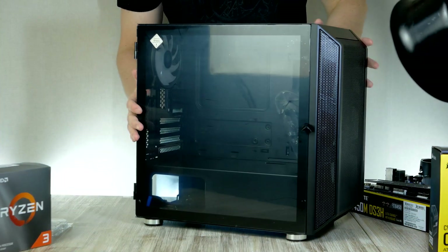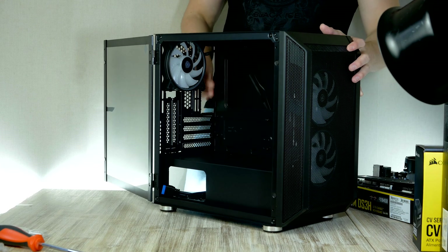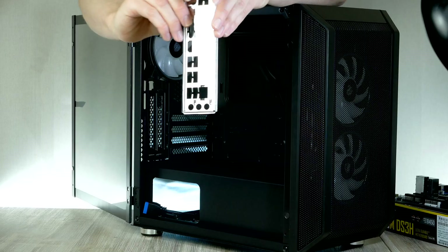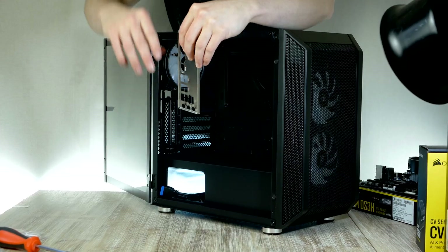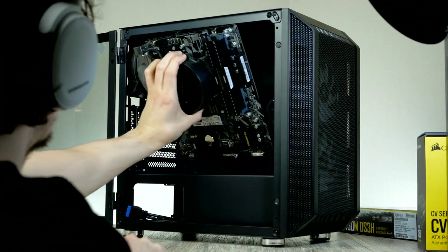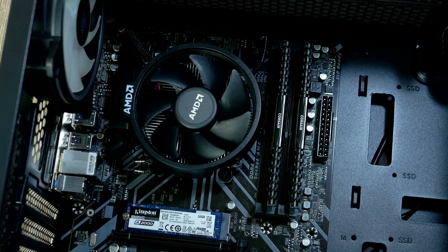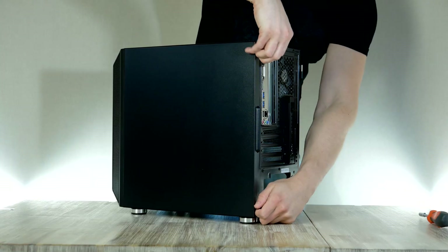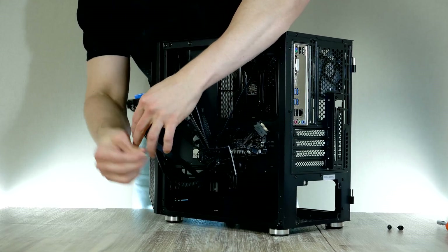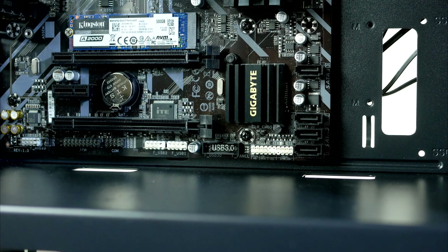We need to prep the case before installing our motherboard assembly. First, open the side panel to access the inside. Next, install the IO shield from the Gigabyte motherboard box — it goes in from the back of the case with the circular audio ports at the bottom. With the CPU cooler already installed, grab the CPU fan and slide the motherboard into place with the case laying down. Secure it with the screws provided by Coolink, then connect the front audio and USB chassis cables. Start with the USB 3 connector at the bottom of the motherboard.